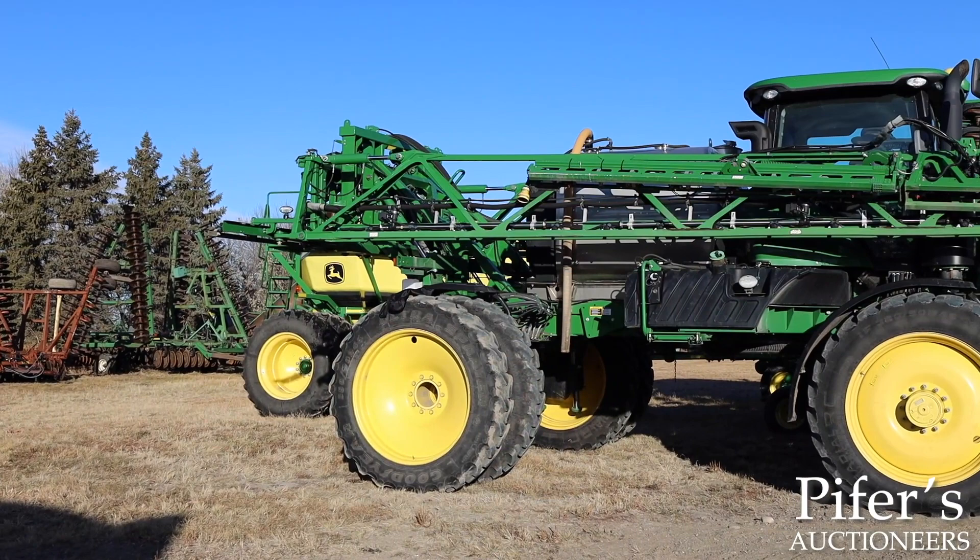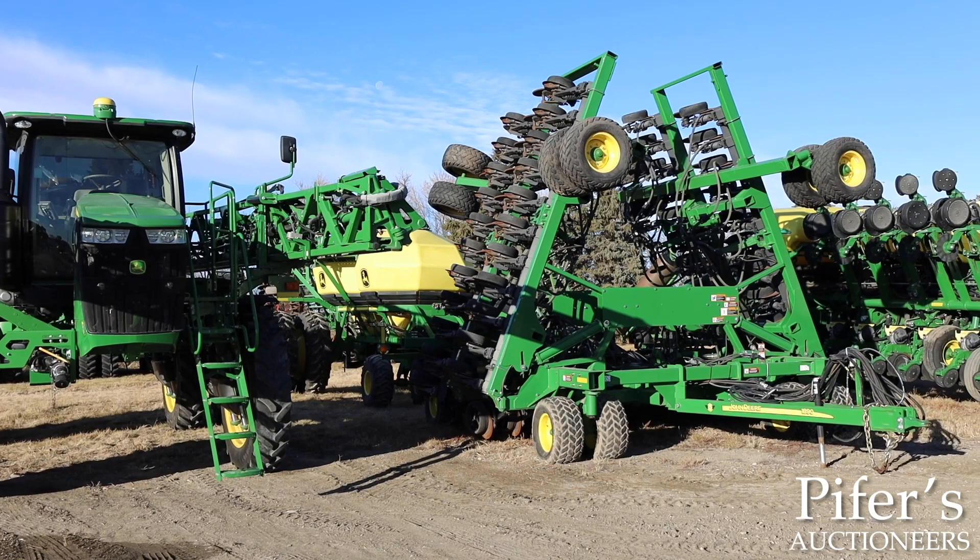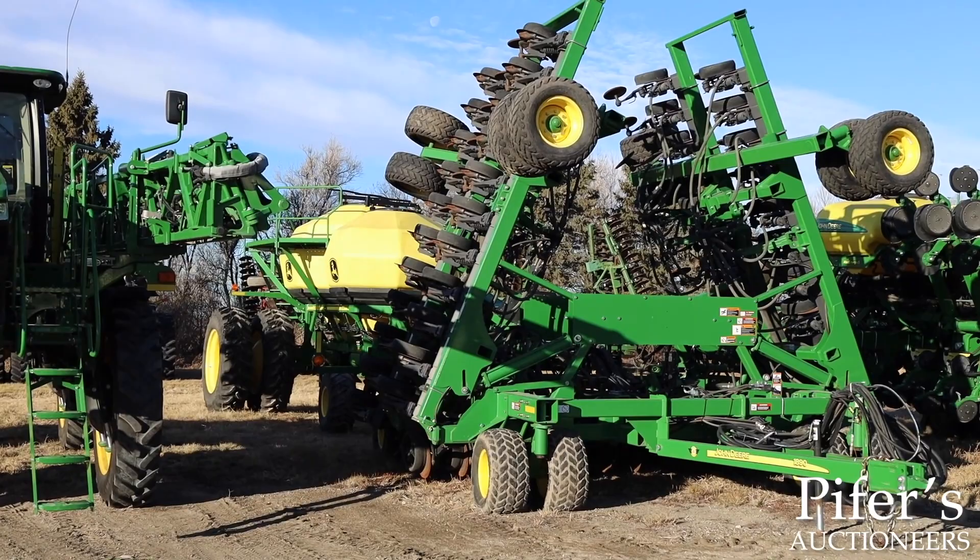This Jamestown area auction also features a 2016 John Deere 4038R series sprayer with only 580 hours, a pair of John Deere S670 combines with less than a thousand separator hours, an excellent John Deere 1890 air seeder, and a John Deere 1795 1530 split row corn planter with only 3,000 acres on it.